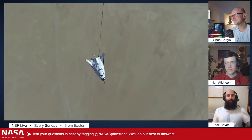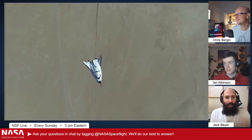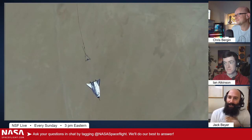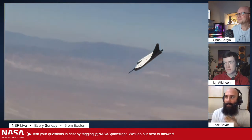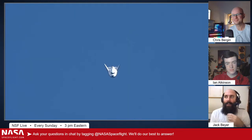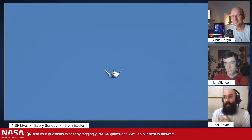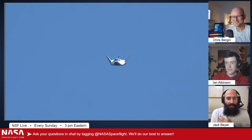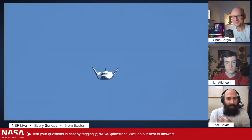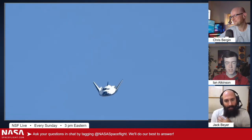NASA has signed agreements with three companies to develop commercial space stations. Those companies are Blue Origin, getting $130 million; NanoRacks, getting $160 million; and Northrop Grumman, getting $125.6 million. Three different companies getting paid to develop commercial space stations — and my heart weeps for Bigelow.